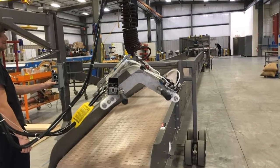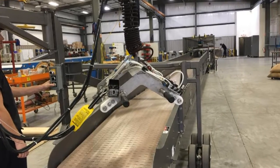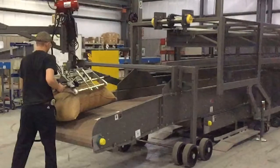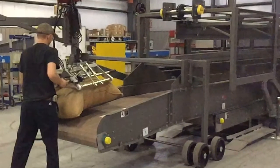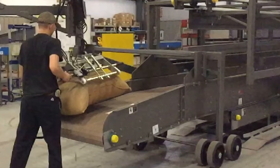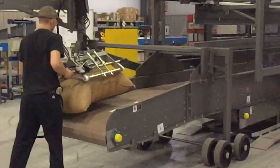An attached overhead articulated crane with an air-driven chain hoist is mounted overhead as a bag picking device that picks up to 180 pounds of bagged product while the operator guides the load onto the system.